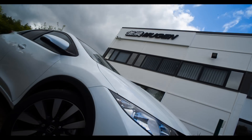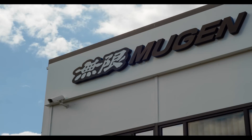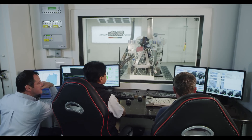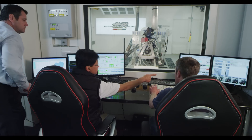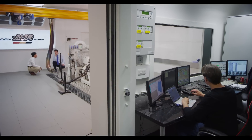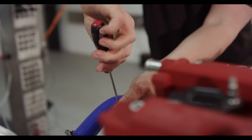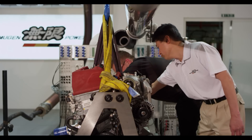Nearby in Milton Keynes, Honda technical partner Mugen is focused on radically pushing the limits of high-performance racing engines. Enabled by Sierra's test facility development skills, Mugen's new test cells are capable of precision-tuning a wide variety of Honda racing engines.